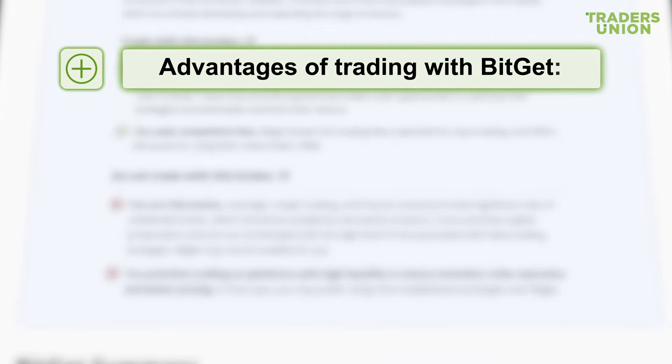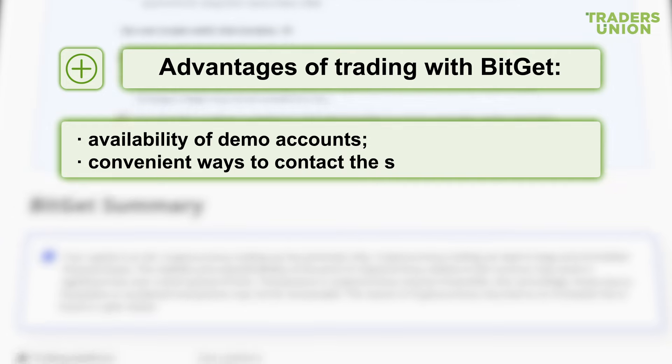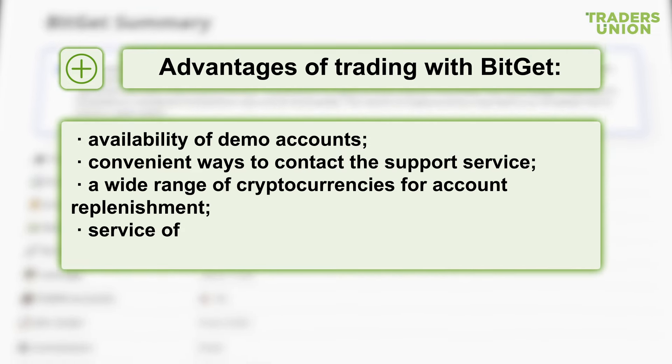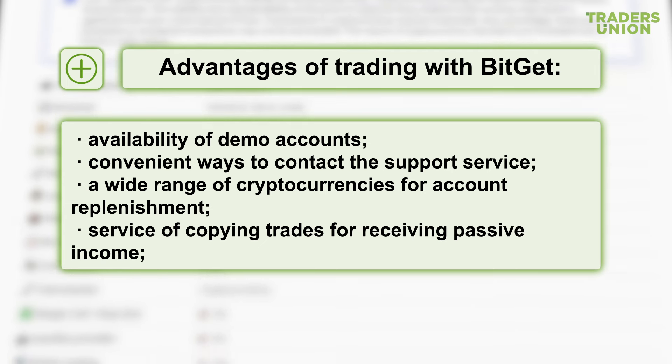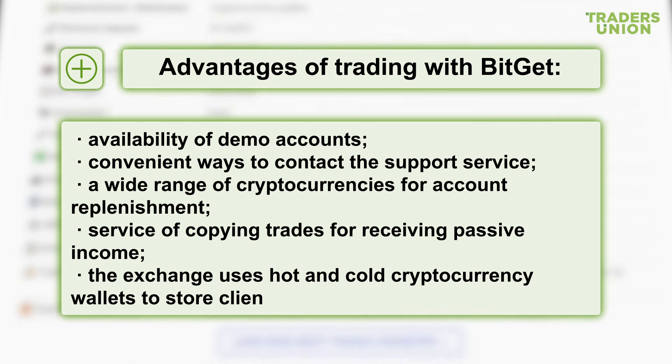Advantages of trading with BitGet: availability of demo accounts, convenient ways to contact the support service, a wide range of cryptocurrencies for account replenishment, and a service of copying trades for receiving passive income. The exchange uses hot and cold cryptocurrency wallets to store client funds.